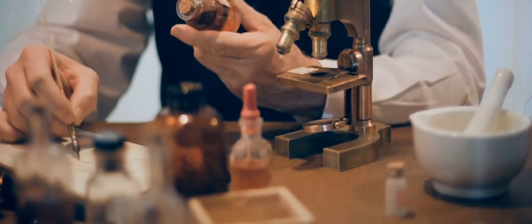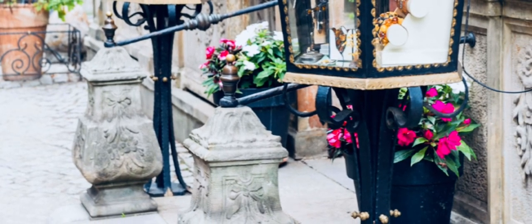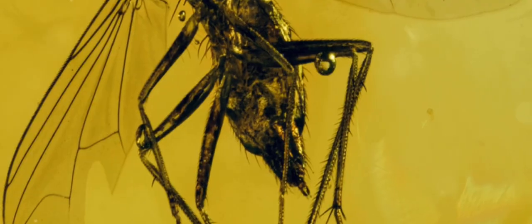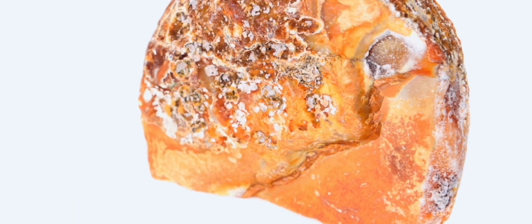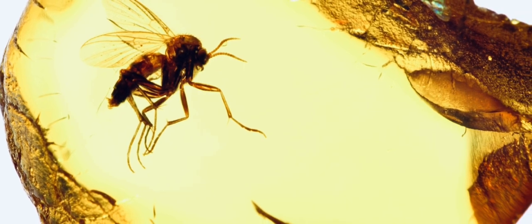Early scientists conducted numerous experiments with amber, leading to significant discoveries. Today, amber continues to be studied for its remarkable properties, offering insights into the ancient world and the development of scientific thought. Whether as a beautiful piece of jewelry or a subject of scientific inquiry, amber remains a fascinating and valuable material. Some pieces of amber even contain ancient insects, perfectly preserved for millions of years, providing a window into prehistoric ecosystems.